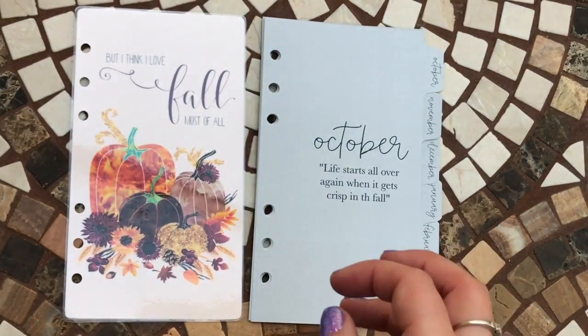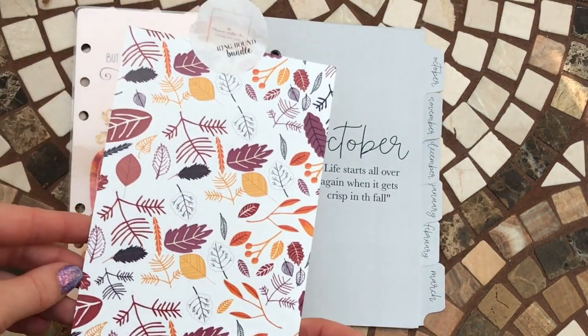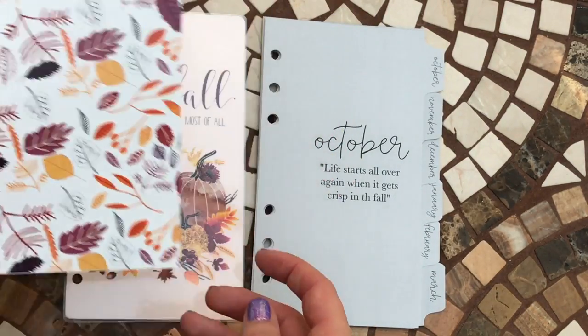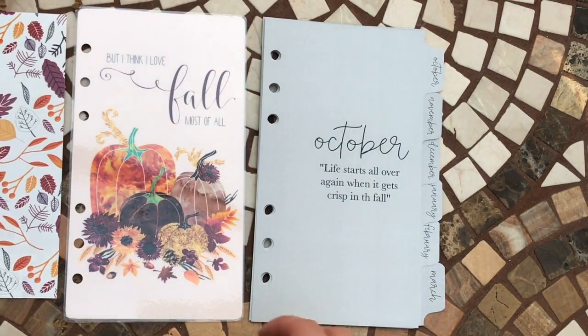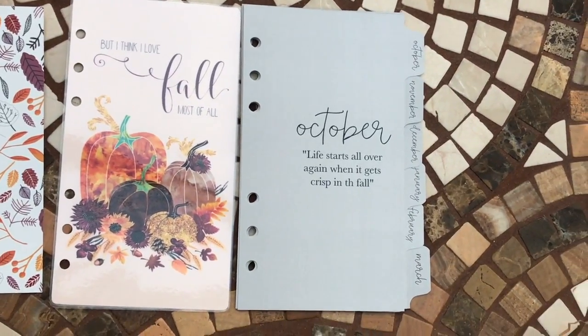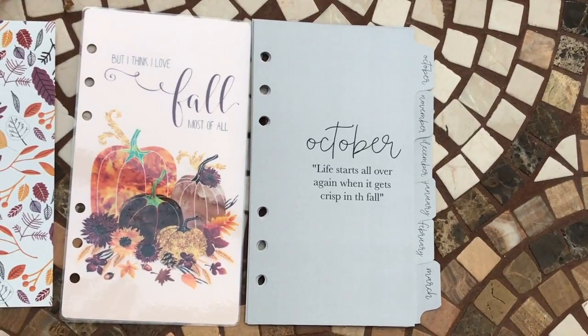I must admit I thought there would be a little bit more. You've got the instruction card — again in that pretty pattern which I'm sure I can use for something — then you've got your dashboard and your dividers, and that is it for the Ring Bound Bundle.